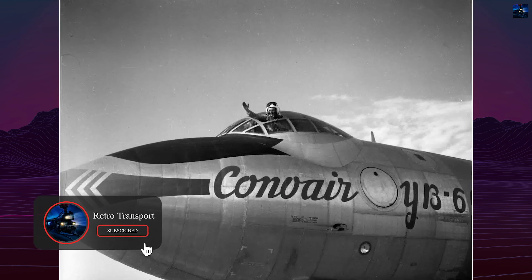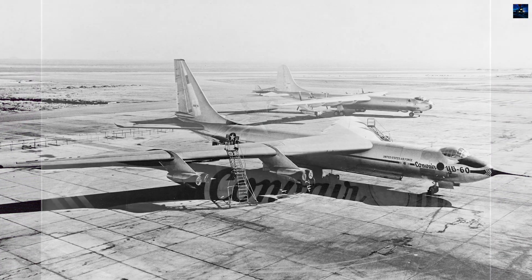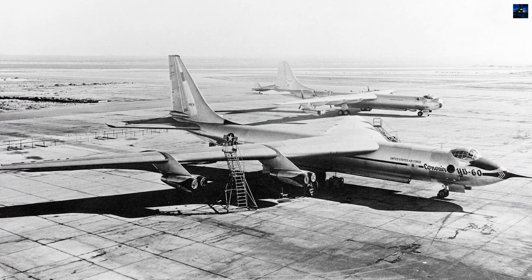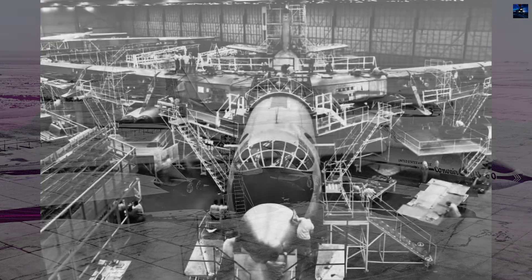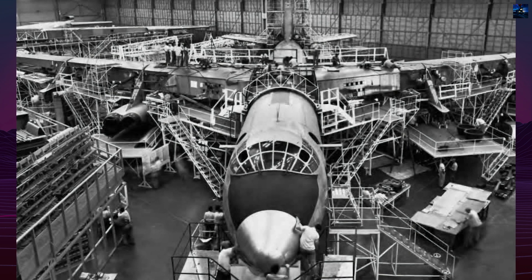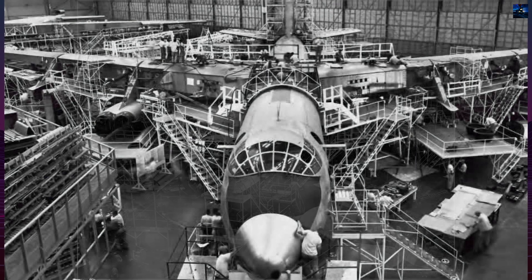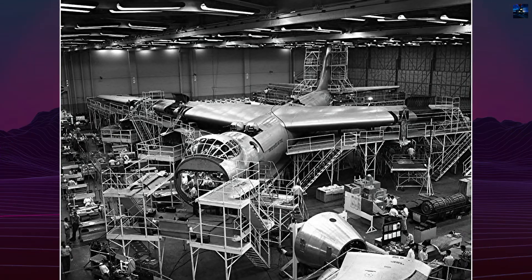The project began in 1950 when Convair proposed a jet-powered derivative of the B-36. The Air Force approved the conversion of two B-36Fs, serial numbers 49-2676 and 49-2684, into prototypes. Originally designated B-36G, the aircraft was soon redesignated YB-60 due to its extensive changes.